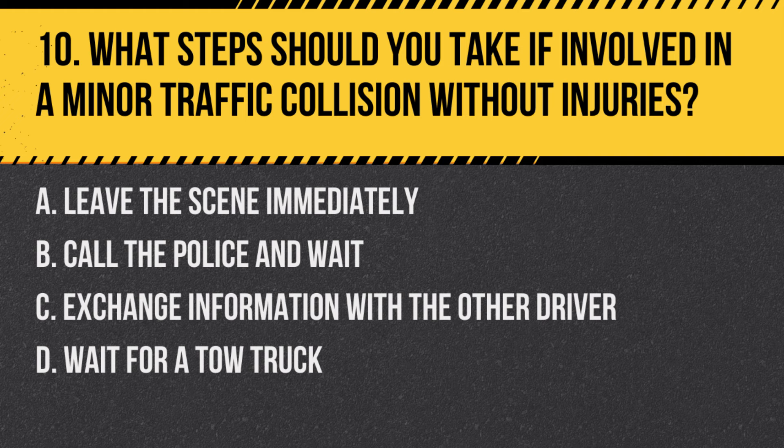Question 10: What steps should you take if involved in a minor traffic collision without injuries? a. Leave the scene immediately, b. Call the police and wait, c. Exchange information with the other driver, d. Wait for a tow truck. Answer: c. Exchange information with the other driver. In a minor collision without injuries, drivers should exchange contact and insurance information.